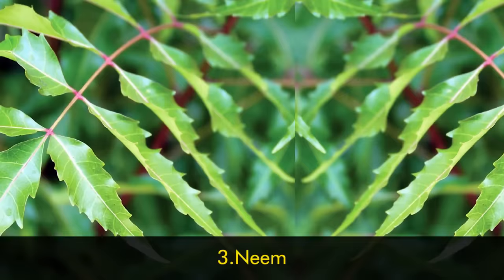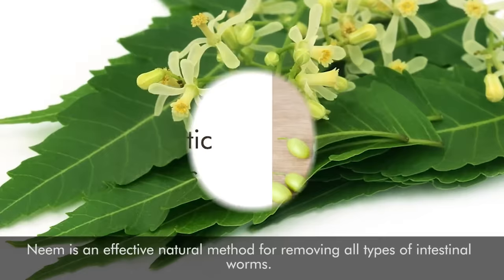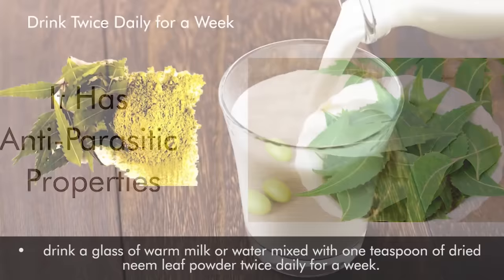3. Neem. Neem is an effective natural method for removing all types of intestinal worms. It has anti-parasitic properties that not only kill parasites but also help remove the toxins. Drink a glass of warm milk or water mixed with 1 teaspoon of dried neem leaf powder twice daily for a week.